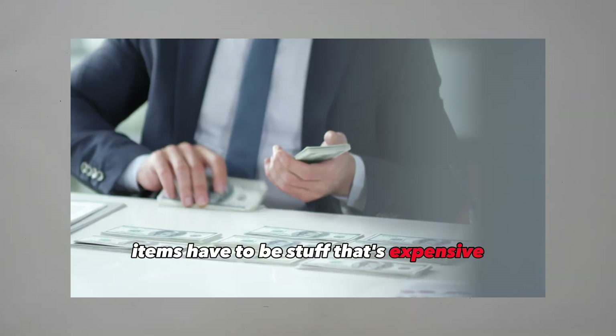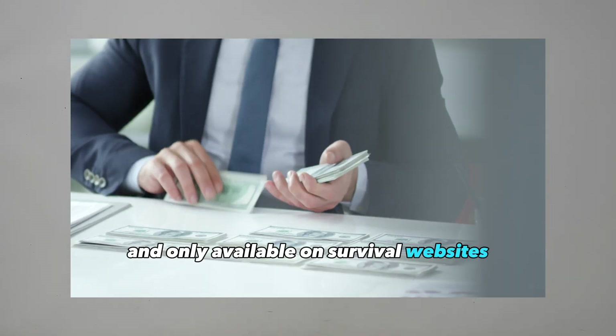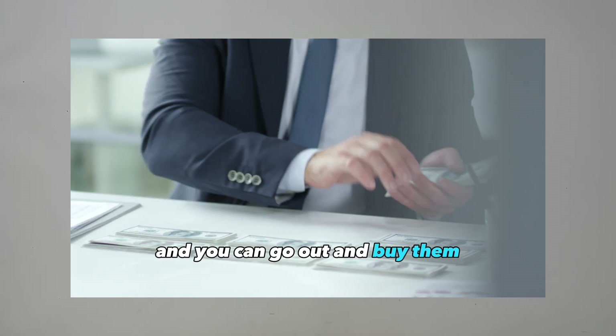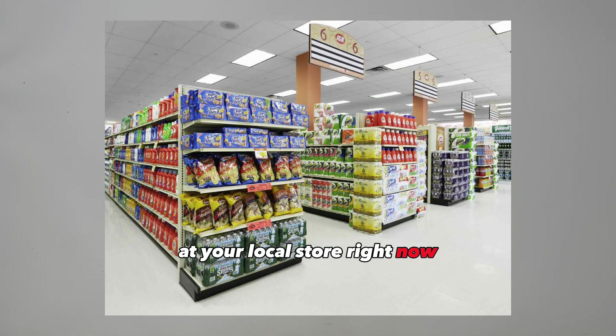Not all prepping items have to be stuff that's expensive and only available on survival websites. A lot of the essential prepper items you need are cheap and you can go out and buy them at your local store right now, so let's go over some of them.